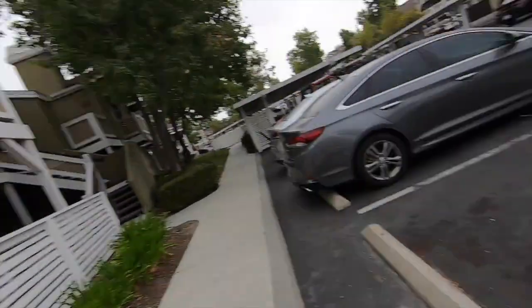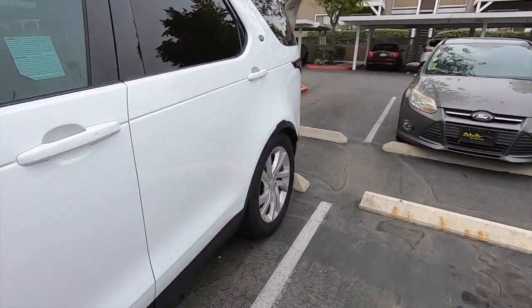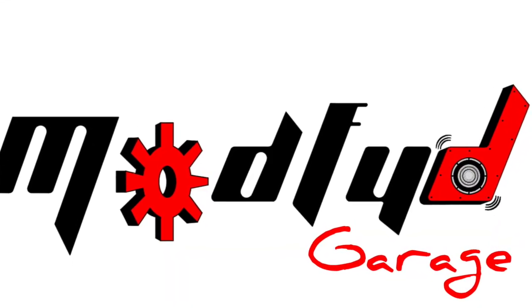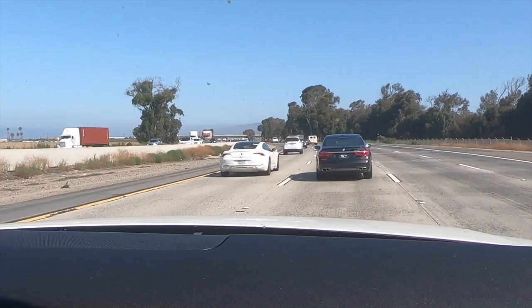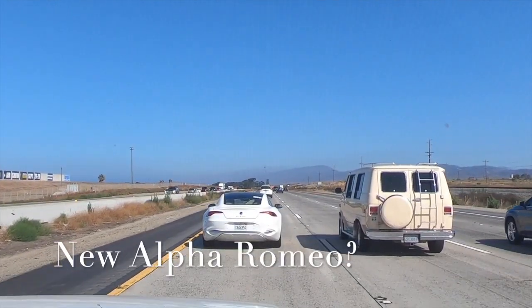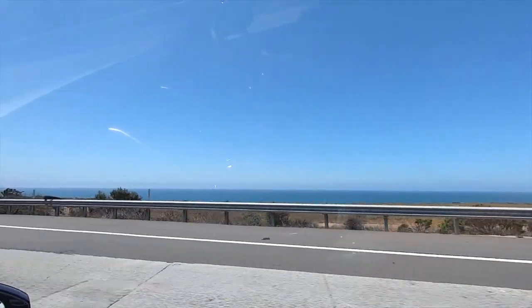Today I get to pick up the new wheels for the Civic, probably because the wife ended up getting hers and left me with stock wheels. So we're going to buy something, jump on the credit card, let's get in the Land Rover and go get something.